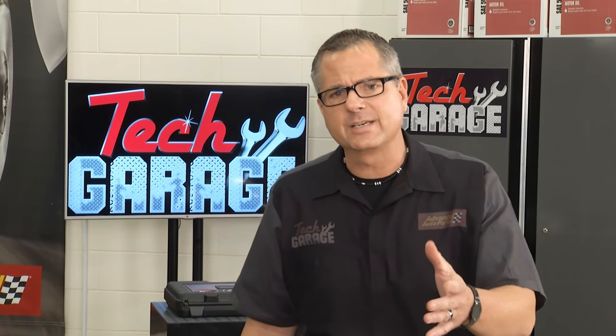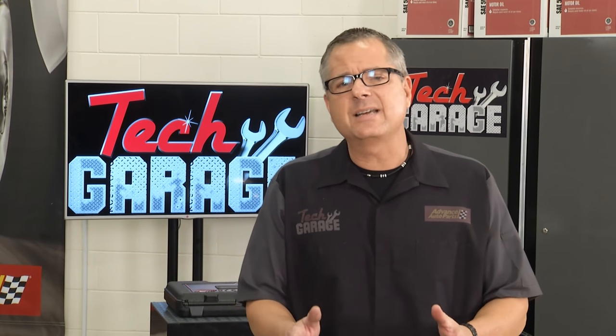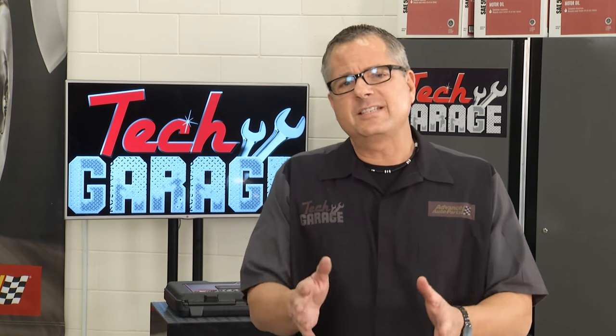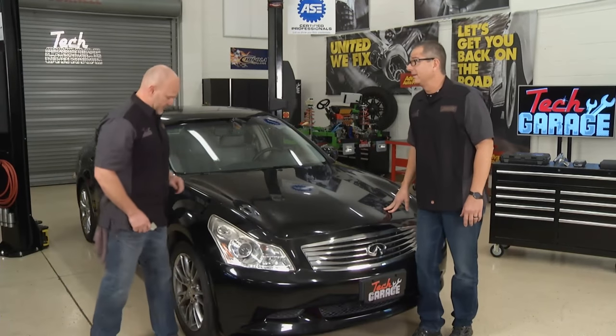We've got to diagnose this one. Here's a tip: turn your car on. If your TPMS light is blinking, a lot of times it's a system problem. If it's on steady, it may just be air pressure. So the first place to start is checking the air pressure, and I'm going to do that right now.